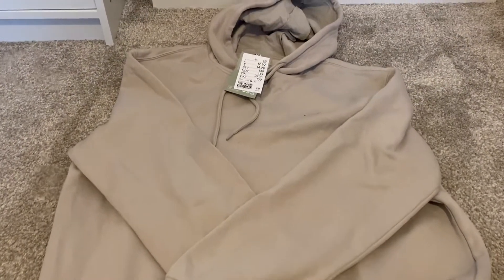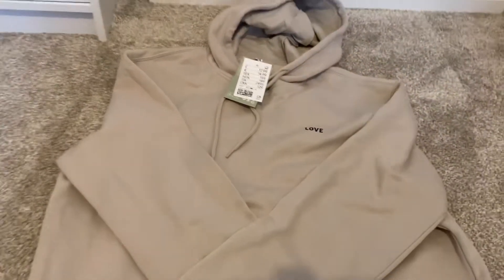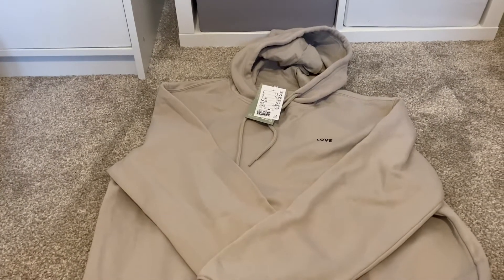Then in pretty much the same beige color I got the hoodie version. This one just says 'Love' at the top, but that didn't really bother me too much. I sized up two sizes again and this one was £12.99.